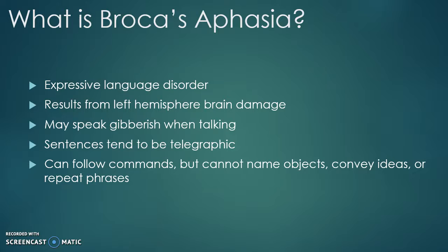For example, if a patient wants to say, 'I am going to New York for a vacation,' they will say, 'Vacation, New York,' to convey the message with the fewest words necessary. These patients can follow commands but cannot name objects, convey ideas, or repeat phrases.